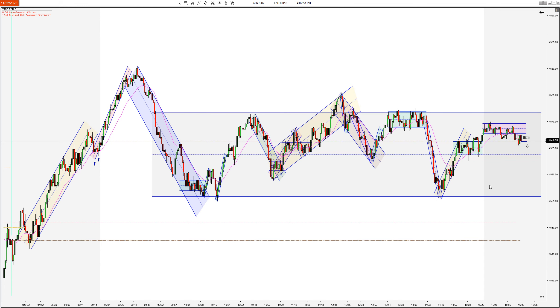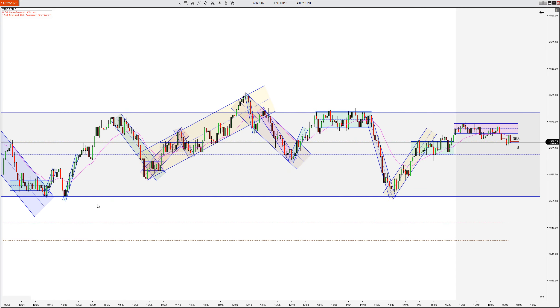Hey traders, this is Taylor with Top Pick Trading. I want to give you guys a Wednesday chart review before Thanksgiving. It's Wednesday, November 22nd, and here's our chart review. It was a pretty slow range day — had some early uptrend action, a couple breaks, new highs, and we sold down. Then we just pretty much went sideways until the end of the day. So let's get started on the review.